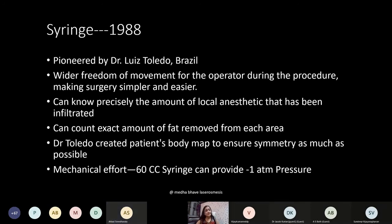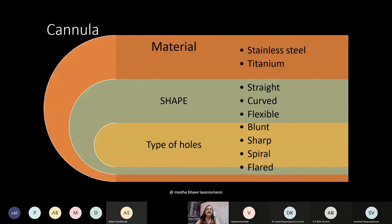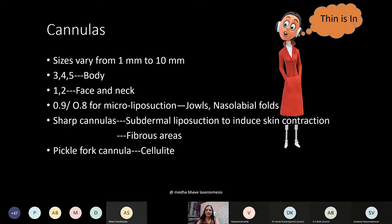A 60 cc syringe can provide minus 1 atmospheric pressure. Regarding cannula attributes: commonly used cannula numbers are 3, 4, 5 for body; 1 and 2 for face and neck; and 0.9 or 0.8 for micro-liposuction of jowls and nasolabial folds. Sharp cannulas are used for subdermal liposuction to induce skin contraction and are useful in fibrous areas like the back or gynecomastia. The pickle-fork cannula is used for management of cellulite.